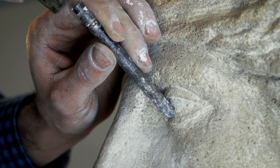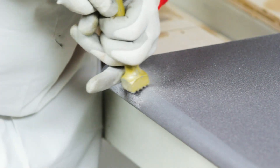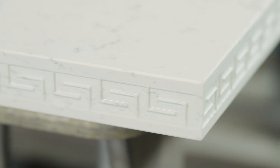Lapitec surfaces are not decorated or glazed. Just like natural stone, the slabs are calibrated to the required thickness and then polished, satin-finished, bush-hammered, sandblasted. Lapitec can also be fully machined, carved, drilled and cut to create any shapes and sizes, while maintaining the appearance and properties through its full body.